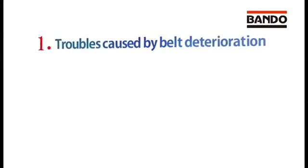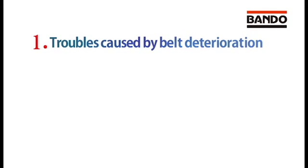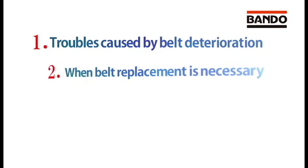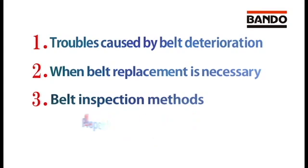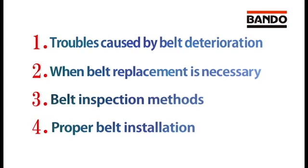1. Troubles caused by belt deterioration. 2. When belt replacement is necessary. 3. Belt inspection methods. And 4. Proper belt installation.